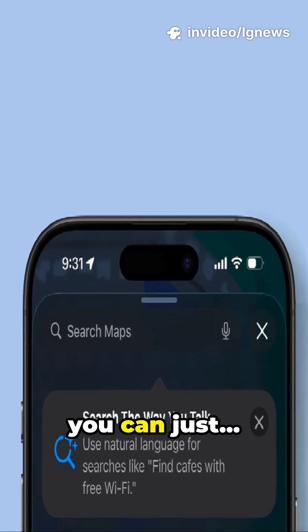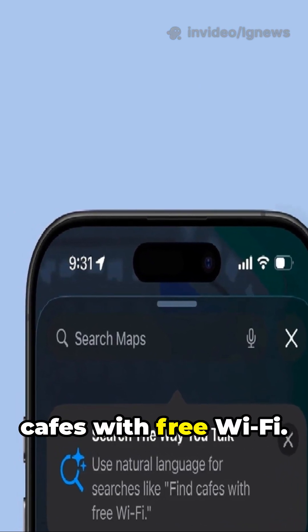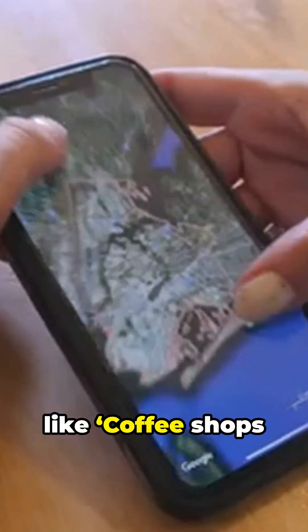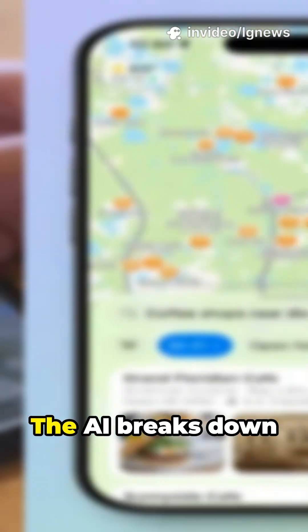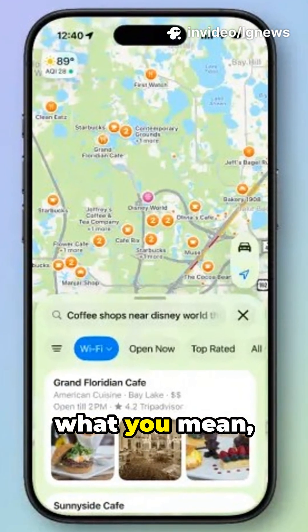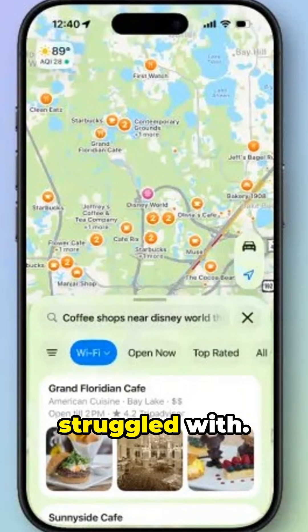Now instead of typing clunky keywords, you can just search the way you talk — like saying 'find cafes with free Wi-Fi.' It even understands complex, specific requests like 'coffee shops near Disney World that have Wi-Fi,' and yes, it got it right. The AI breaks down each part of your request, understands exactly what you mean, and serves up accurate results — something the old search often struggled with.